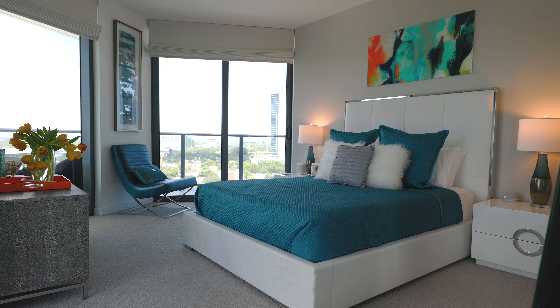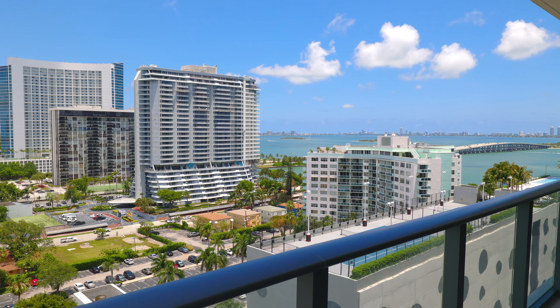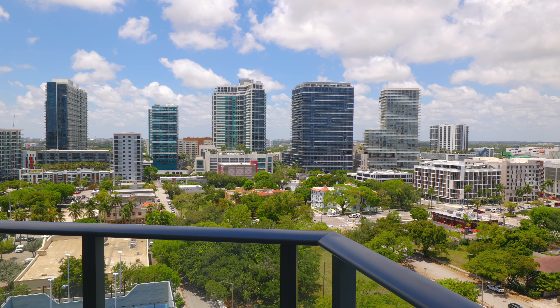Welcome to Periso Bay Views Unit 1210. This is a two-bedroom, two-bath condominium with approximately 1,200 square feet, offering killer views of the bay and 180-degree views of the city.